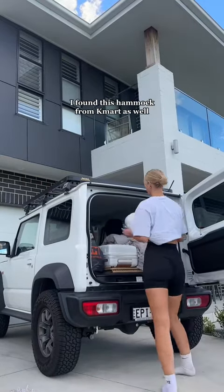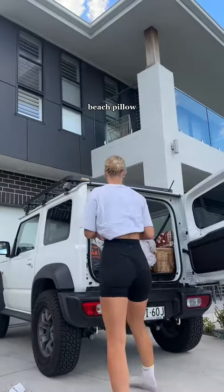I found this hammock from Kmart as well, so let's see if we can find some trees to set it up. Beach pillow — that's from Cotton On.